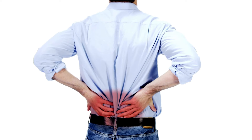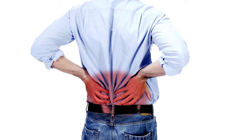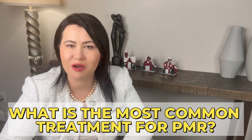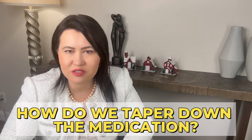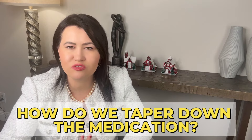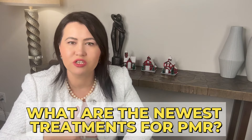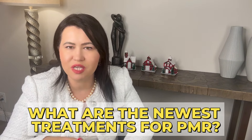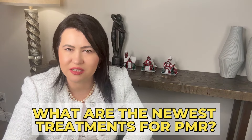If you are someone that was recently diagnosed with PMR, you know exactly what I am talking about. In this video, I will answer questions like: what is the most common treatment for Polymyalgia Rheumatica? How to taper down the medication we use for PMR? And what are the newest treatments that were just approved that might be helpful if you struggle with Polymyalgia Rheumatica?